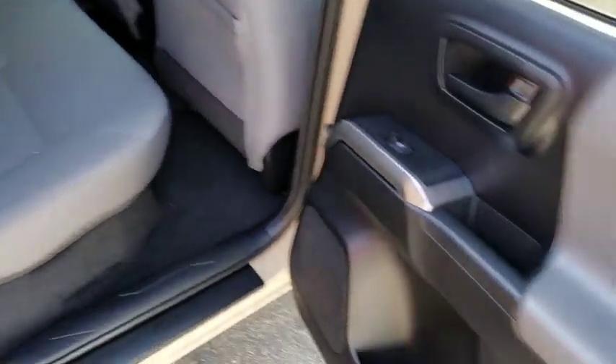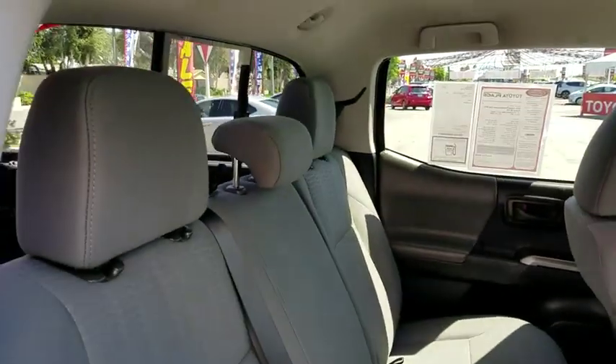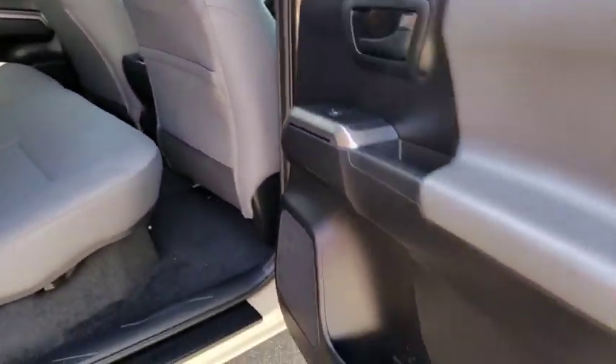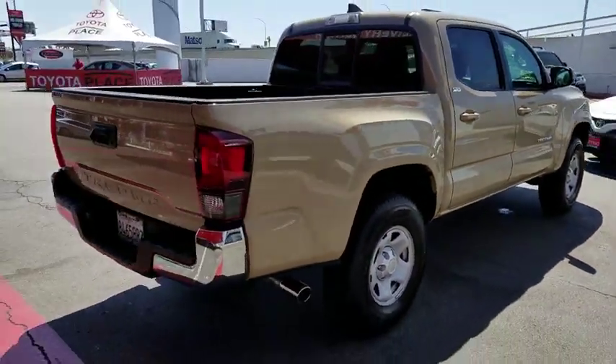Power steering, adjustable steering wheel, cruise control, AM-FM stereo radio, MP3 player, child safety locks, CD player, fog lamps, power door locks, trip computer. This isn't just a vehicle.